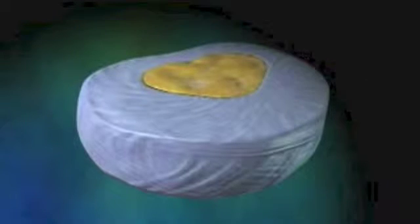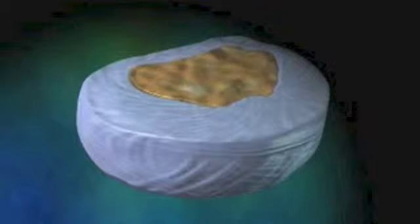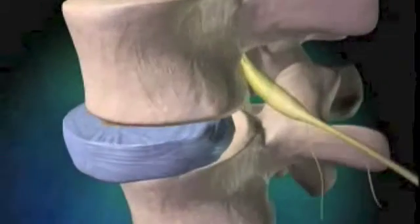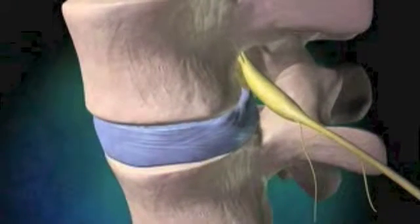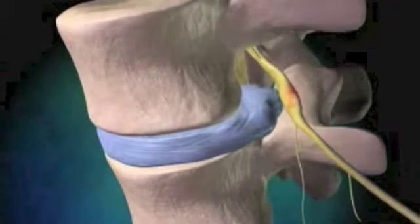However, age, wear and tear, or sometimes an accident, can cause one of these discs to thin or rupture. This can result in the adjacent vertebrae getting closer together and pinching the nerve that exits between them.